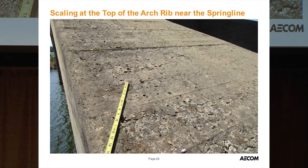At the spring line of the arch rib, there's some scaling on top — only about a quarter to a half inch of indentation. The root cause is likely the original construction, since forming the top of an arch rib is difficult and hard to consolidate. It's been there 90 years and should be fine for another 75. The opinion is that it's still a seven, and the cure would be worse than the disease — so we'll leave it alone.